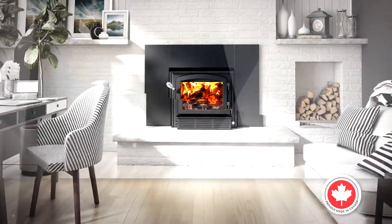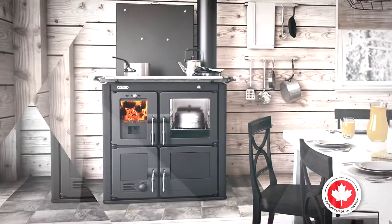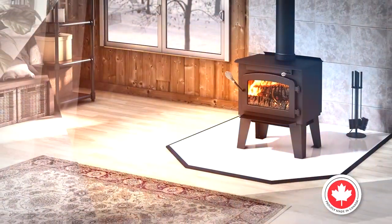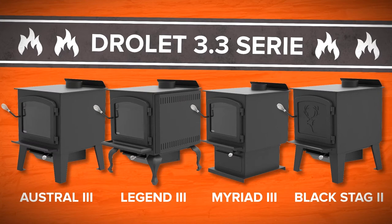For over 60 years, Drollet has helped you face winter with solid and efficient heaters. Synonymous with strength, reliability, and security, our reputation is confirmed once again with our range of wood stoves that offer exceptional loading capacity.